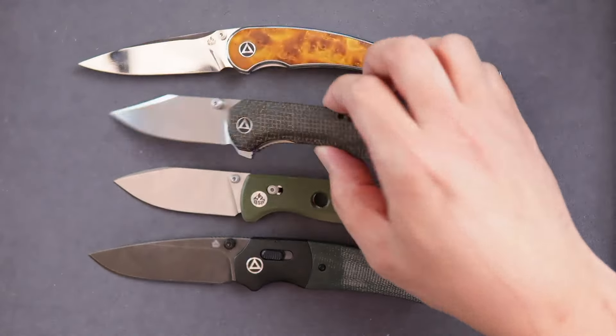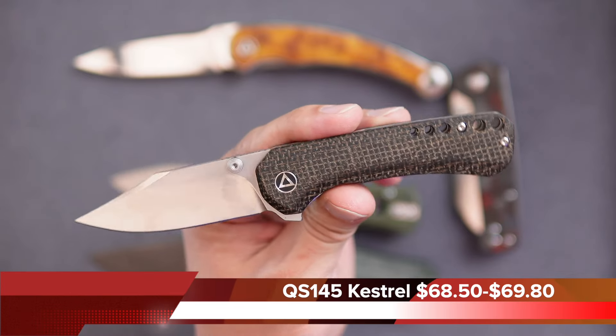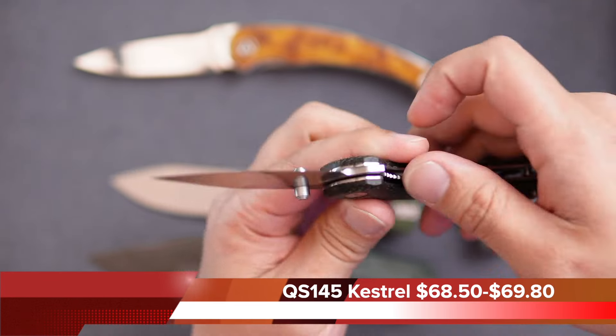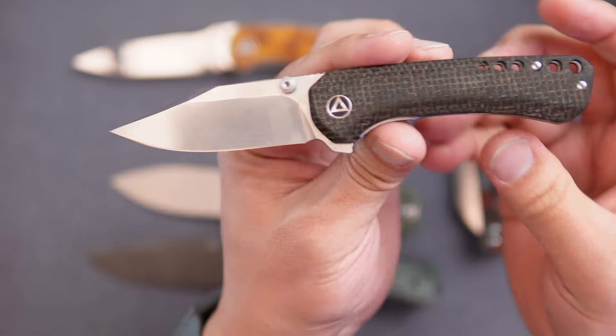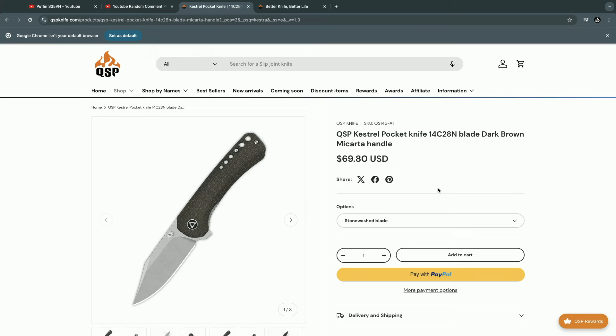This one doesn't get enough love — that's the Kestrel knife. It has a really good style to it with a titanium clip, and it's really easy to get to the thumb stud to deploy it. It also has a flipper tab, so if you're missing that on some of the other knives, this is a great setup. That's the Kestrel at $69.80.